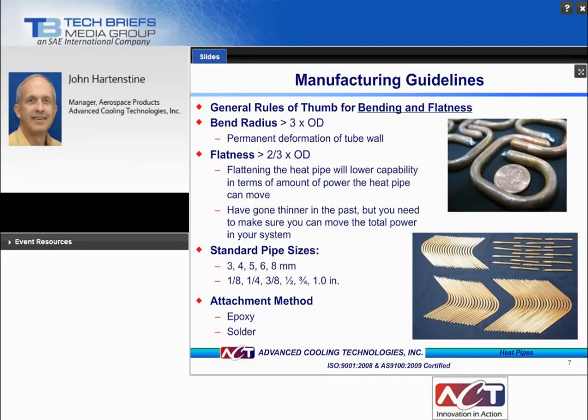Some general manufacturing guidelines: for bending, the bend radius should be greater than three times the outside diameter of the tube to avoid permanent deformation or crinkling of the tube wall. For flatness, we try to maintain two-thirds the outside diameter; flattening will lower transport capability. Standard pipe sizes in metric start at three millimeters and in English from one-eighth inch up to one inch in diameter. Attachment methods for evaporator and condenser mounting and fins include epoxy and solder.